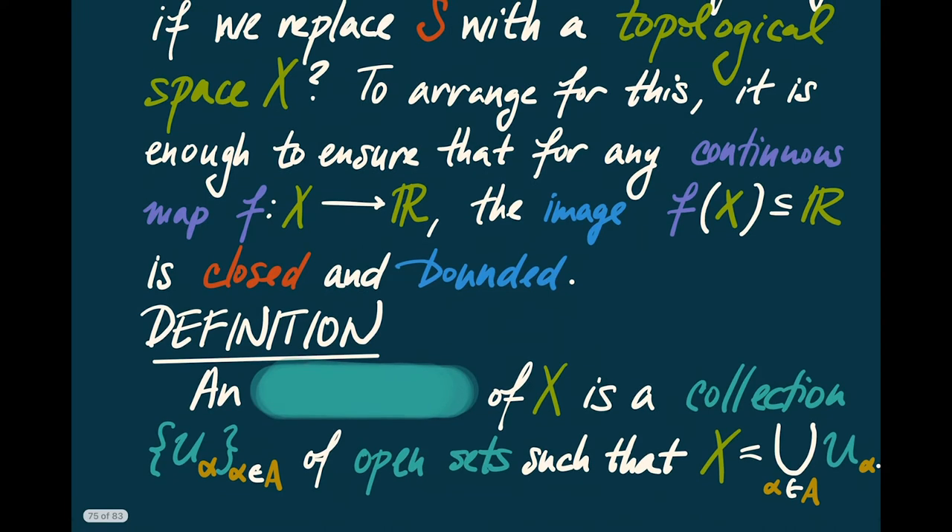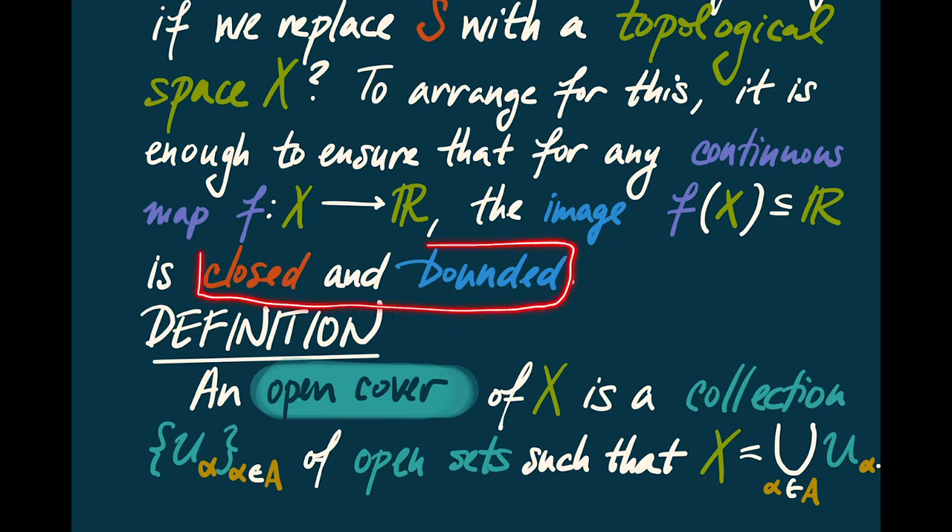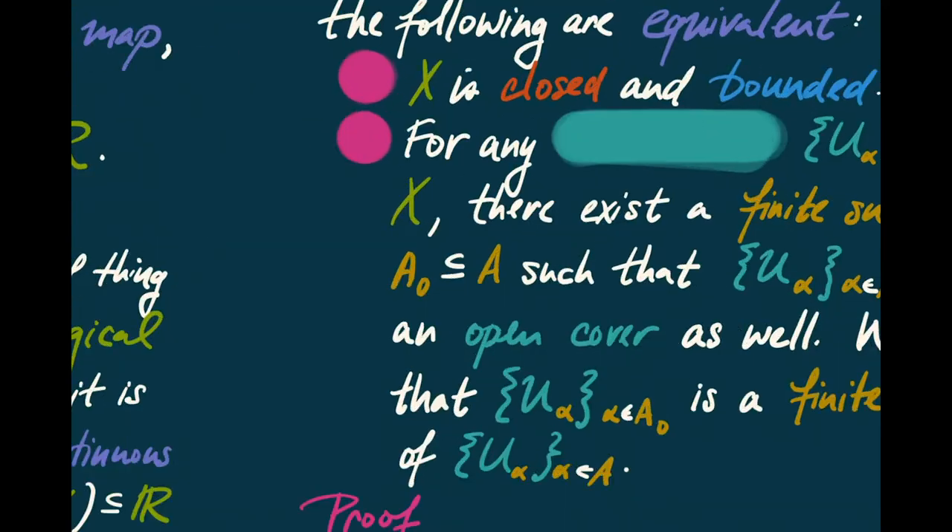So we're going to begin with a rather strange definition. An open cover of X, a topological space, is a collection of open subsets U_alpha, indexed over some indexing set, such that X is actually equal to the union of these U_alphas. One also says that the U_alphas cover X. We're going to use this notion of an open cover to give ourselves a different characterization of this closed and bounded idea.